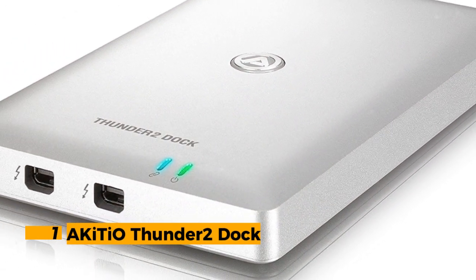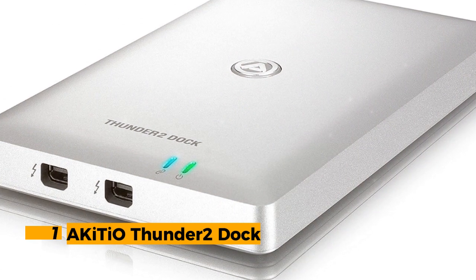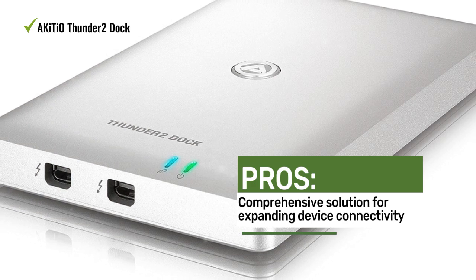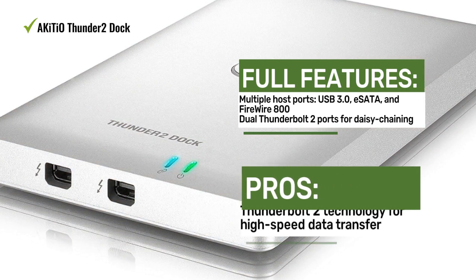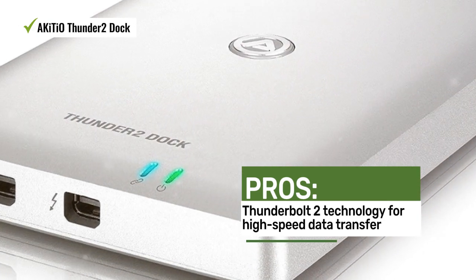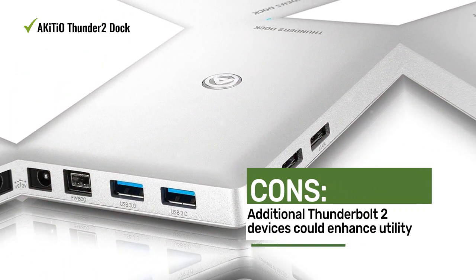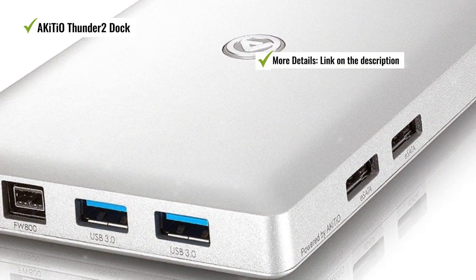Number one: the Akitio Thunder2 Dock. It offers comprehensive connectivity for both legacy and future devices, with Thunderbolt 2 link, USB 3.0, eSATA, and FireWire 800 host ports, as well as Thunderbolt 2 daisy chaining capability — an all-in-one solution. Users appreciate the Thunderbolt 2 technology, multiple host ports, and daisy chaining capability, though some noted that additional Thunderbolt 2 devices could further enhance its utility.